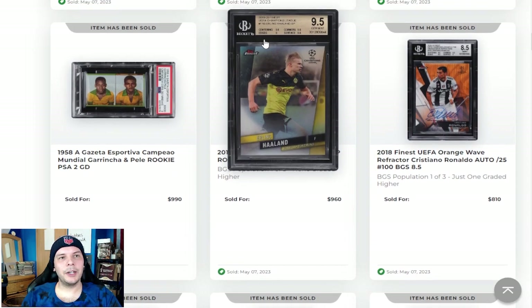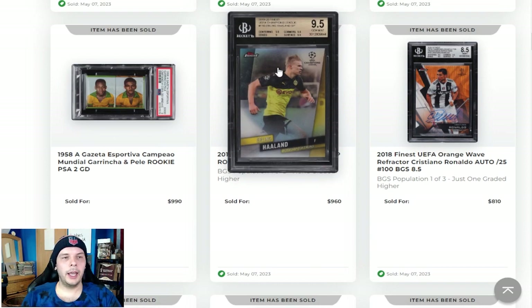Here we have a 2019 early Haaland — this is the short print, him in the Dortmund kit from the same set where you could get him in the Salzburg kit. The appeal here is that there are less of them, so it's more rare than the base refractor. Realistically, I don't like it. For me I always say if you're going to get early Haaland rookies, I would want Salzburg. So to go in the set where you can get him with Salzburg but then pick his Dortmund card, it just feels weird to me.